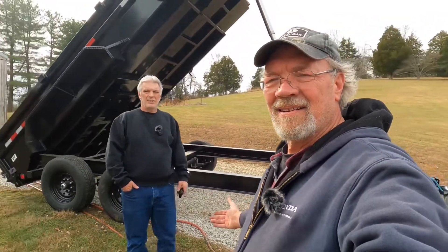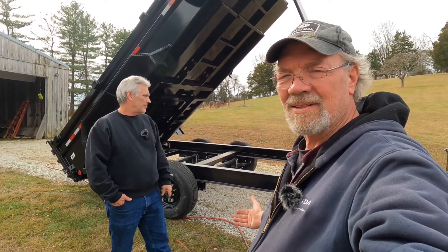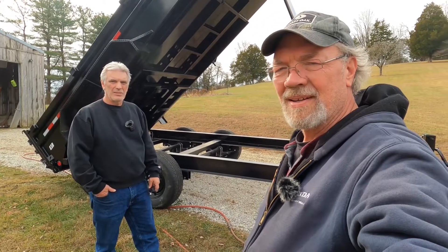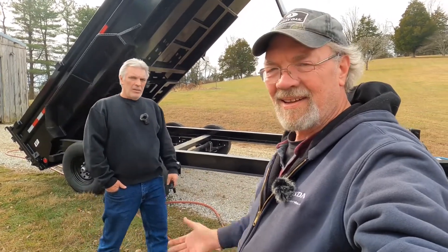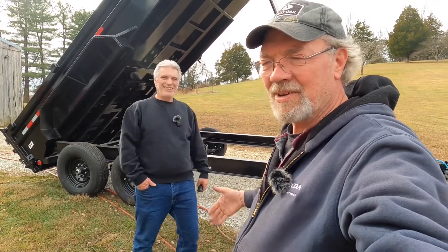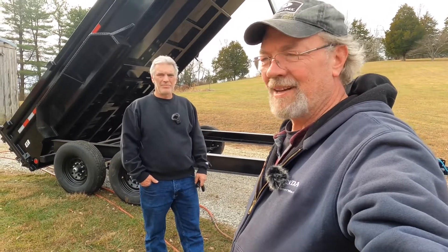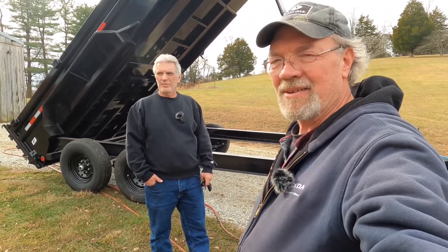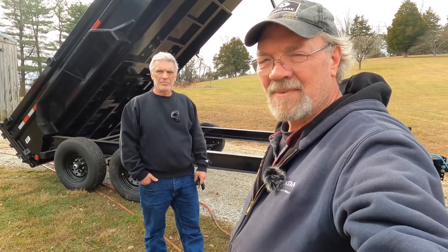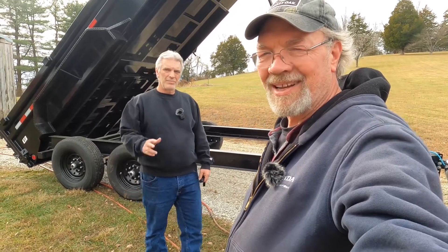That's Brayton's new dump trailer — just wanted to show you his new purchase. Hope you enjoyed that. It comes highly recommended by Brayton — PJ Trailers, even though he's not getting anything out of it. He bought it down here in Whiteland, Indiana from May's Trailer. Thanks for joining us today. Hope you enjoyed the video. Brayton here from Outdoor Adventures. God bless y'all, and y'all have a great day.